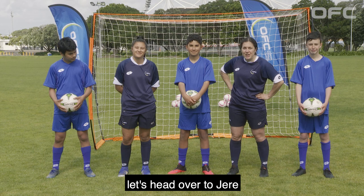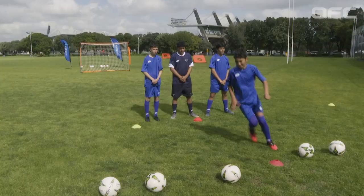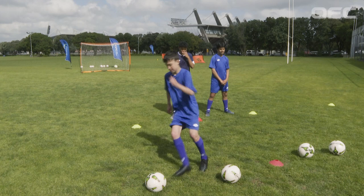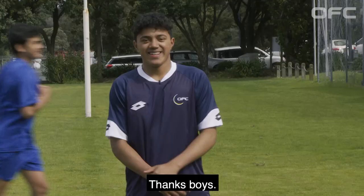Let's head over to Jerry and the boys for a quick demonstration on how to shoot. Over to you Jerry. Thanks boys, over to you Sarah.